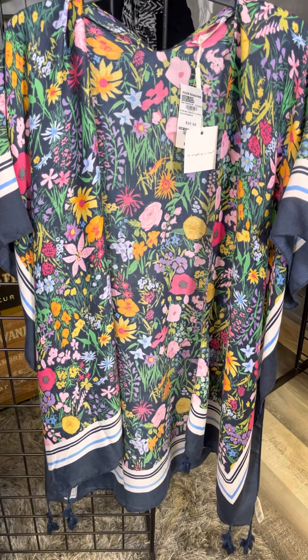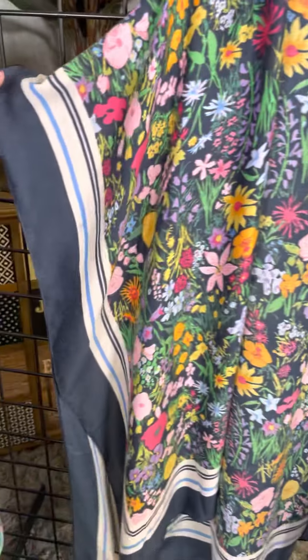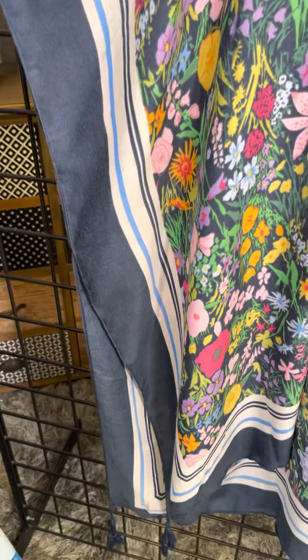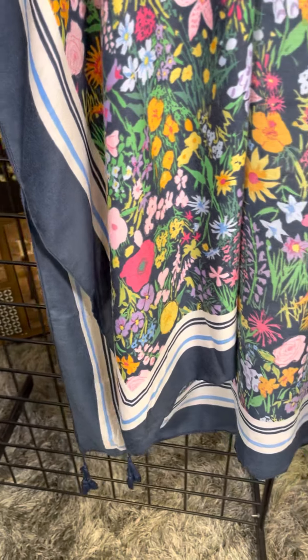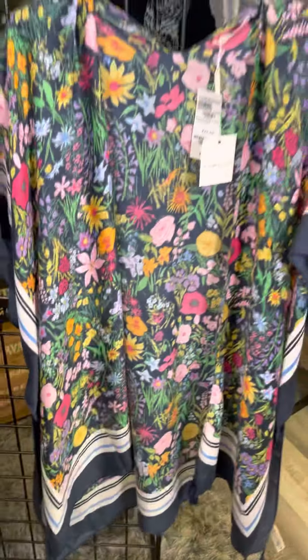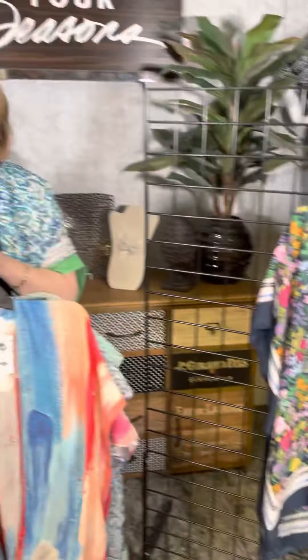We've got so many great color combinations, and what they've done is added these racing stripes down the side so you can really break up that beautiful floral pattern, with some fun little fringe detail on the bottom as well. If you love kimonos, we have a million of them. Create your own custom look — mix and match your bottoms, your tops, and your jewelry. Check them out in our stores or online at fourseasonsdirect.com.